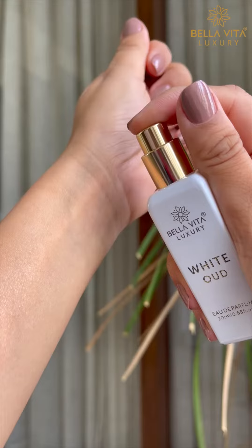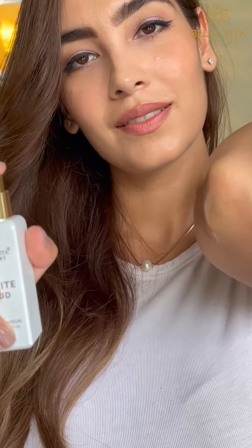When going out to have fun and chill, apply White Oud, which has lemon that makes you smell like a sweet lemon.